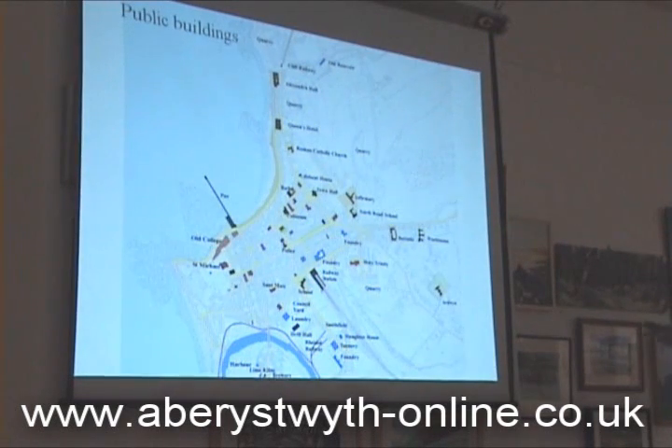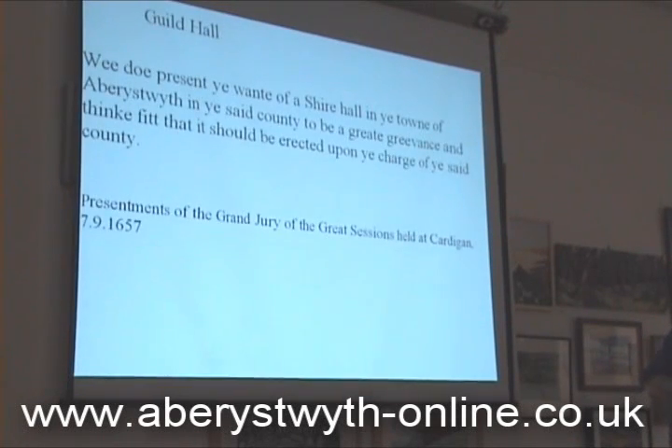As far as public building is concerned, I've now got very detailed records of the history of nearly all the public buildings in town, and I've got that from very many sources. So the very first reference we've got to a building in town is the Guild Hall, as you might expect: 'We do present the wants of a shire hall in the town and others to go to East State County to be a great grievance, and think fit that it should be erected upon ye charge of East State County.' So this is the magistrates' court sessions agreeing, being told that they should build a shire hall by the Great Sessions in 1657.